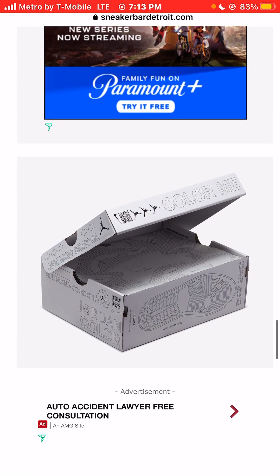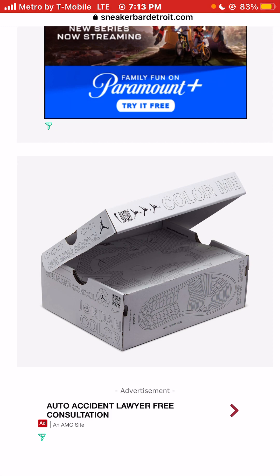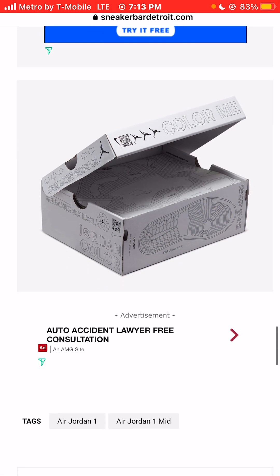Look at the box that it comes in — this is very dope. I'm going to say it's probably going to retail around $220, and it's going to be super hard to find. Sneaker heads are going to love that special edition box. Very cool.